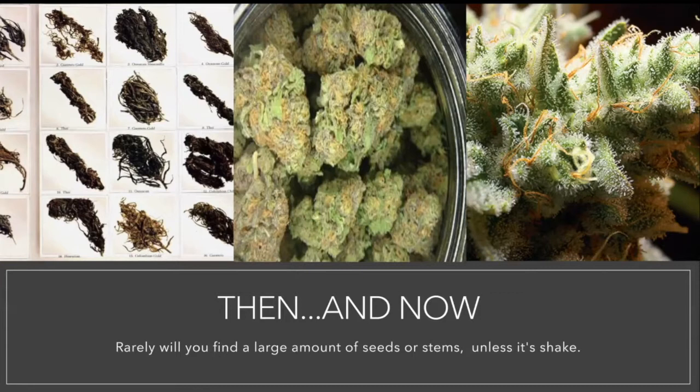Rarely will you find a large amount of seeds or stems unless it's shake. Cannabis is cultivated to not have all of the extra that you don't need, unless it's shake, which is another term for cannabis that includes the seeds, stems, leaves, and all trimmings of the plant.